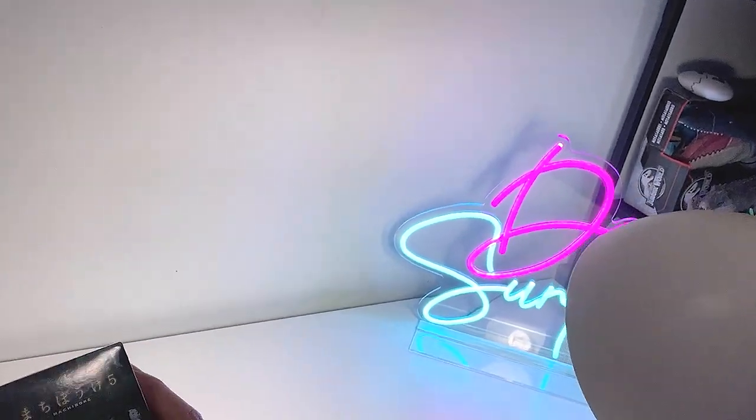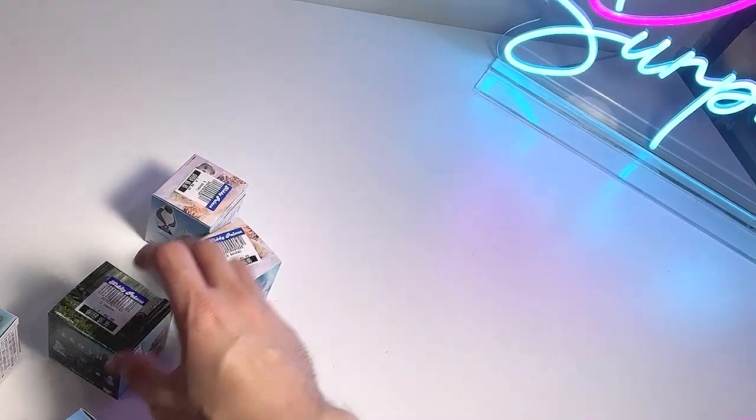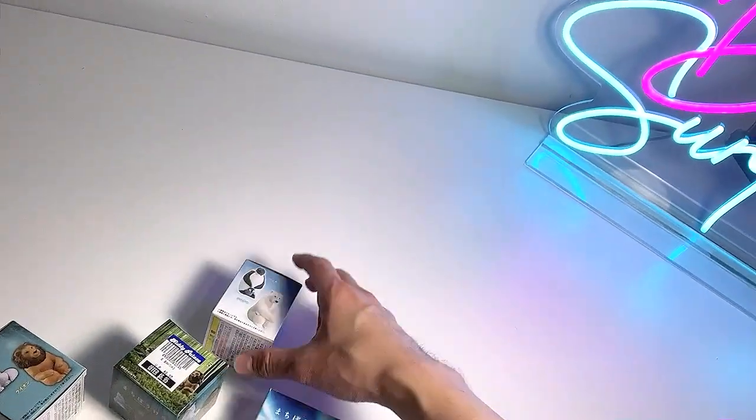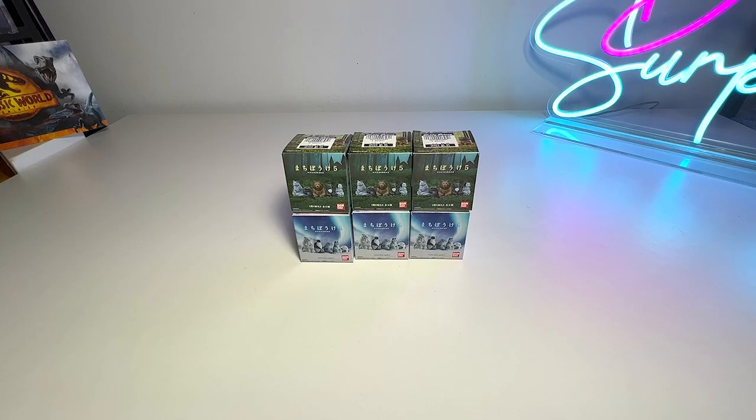Hey guys, I'm Dan. It has been a few days since I've uploaded a video on Dan Safari, so today I'm going to do an update to my Japanese animal figurines collection. I saw some of these in a mall recently and purchased about six of them. They are really adorable animal figurines which look very artistic. Hopefully we'll find some really interesting ones to add to the collection — let's get started!